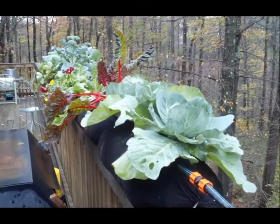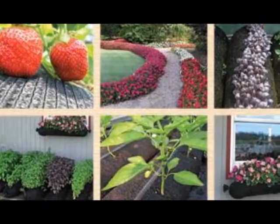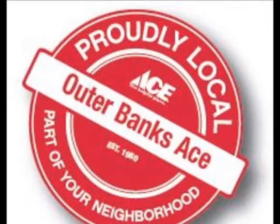Get yours today at Outer Banks Ace in Manteo, Avon, Nags Head, or Grandy. Our helpful staff will show you how it works and suggest plants for your gardening masterpiece. OuterBanksAce.com.